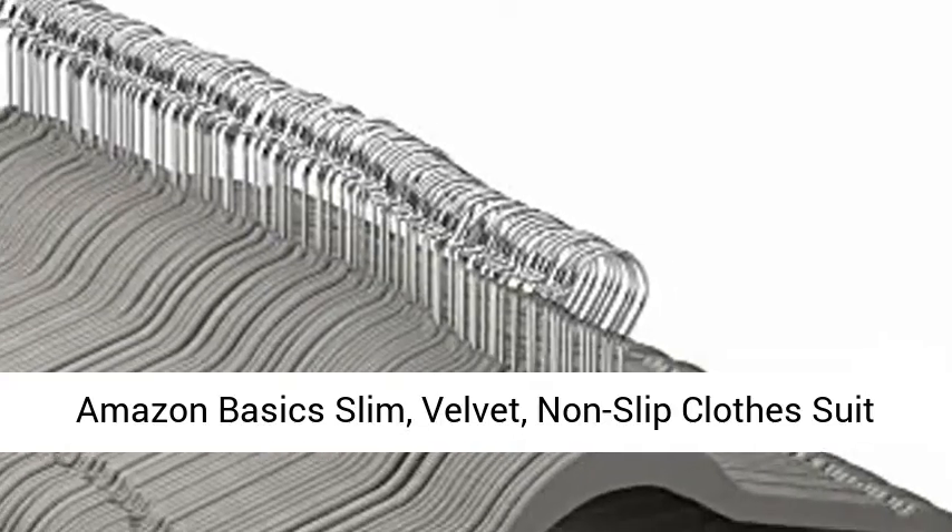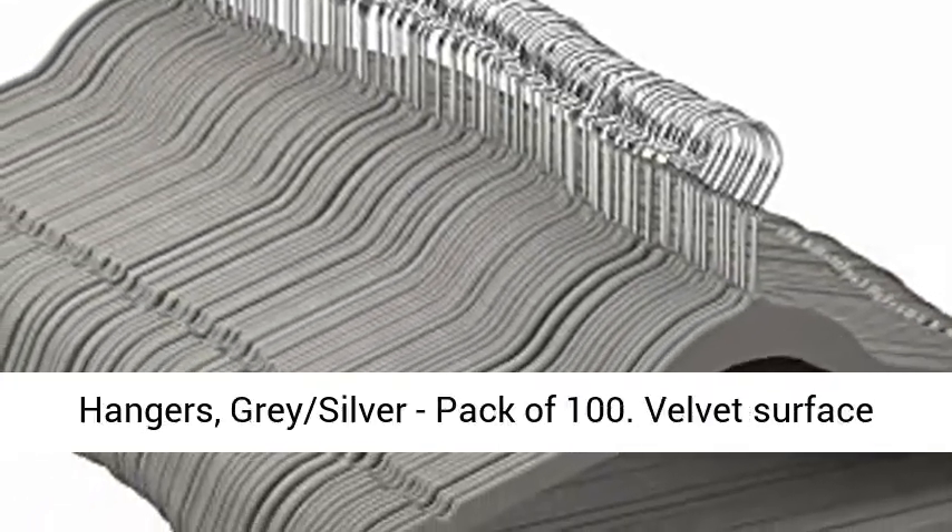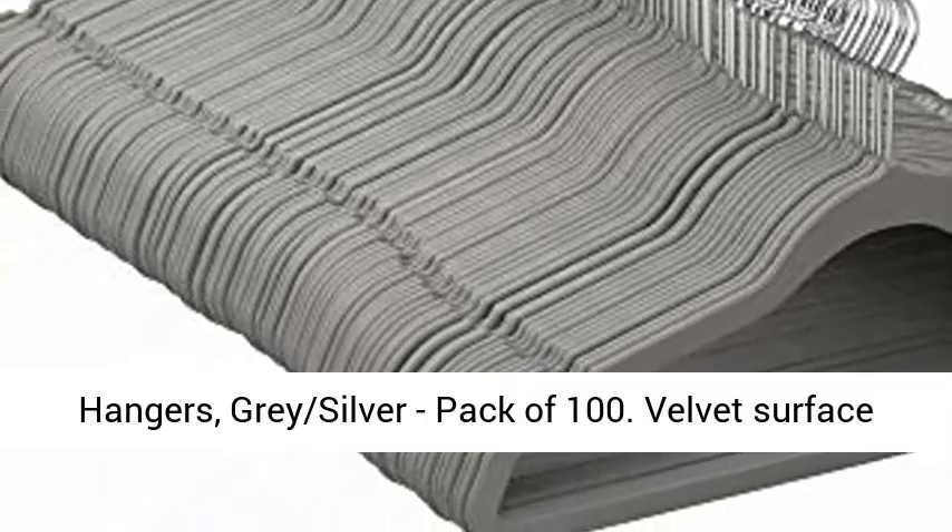Amazon Basic Slim Velvet Non-Slip Clothes Suit Hangers, Gray Silver, Pack of 100.